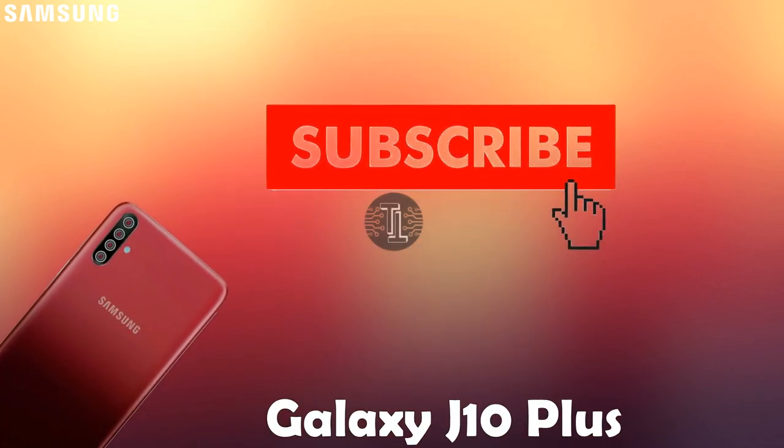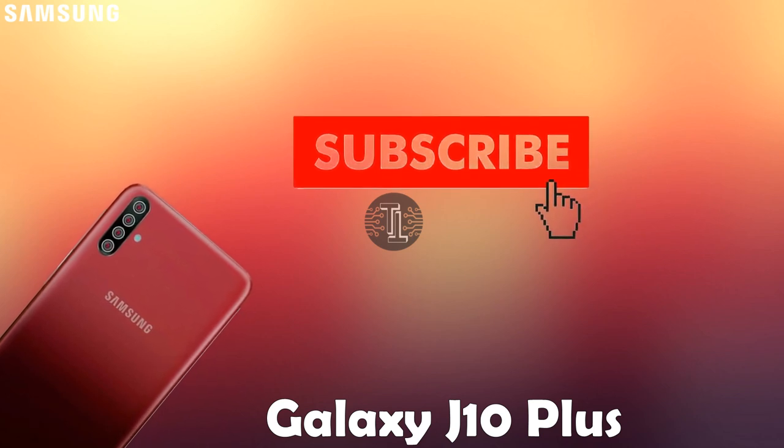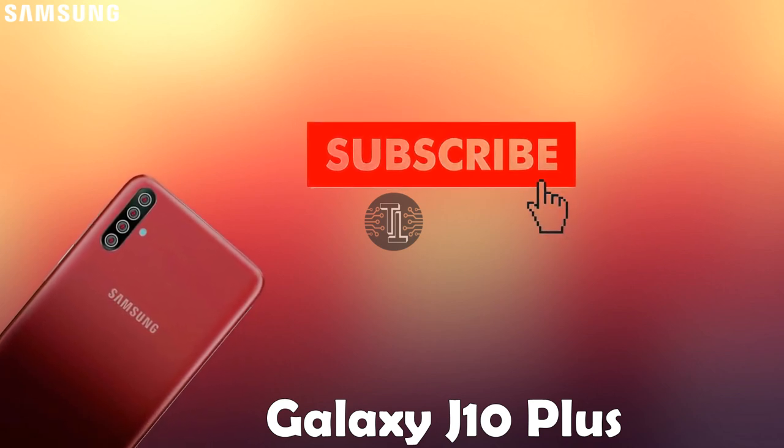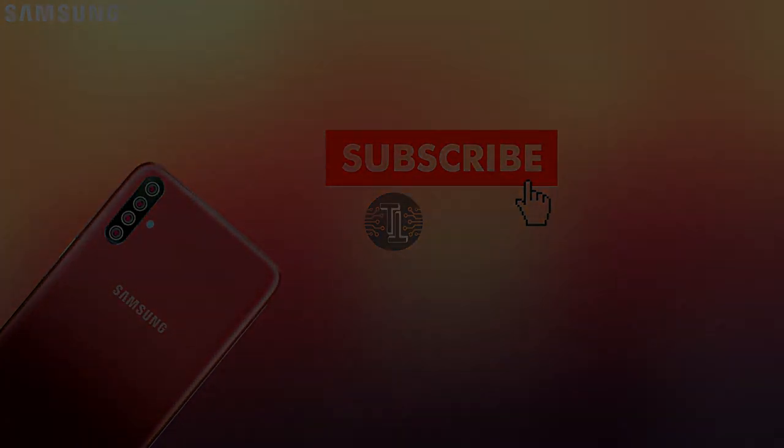So guys, these are some amazing features that we brought to you. Keep in touch with us. Kindly subscribe to our channel and press the bell icon for more interesting videos. We will meet you in the next video. Bye bye.